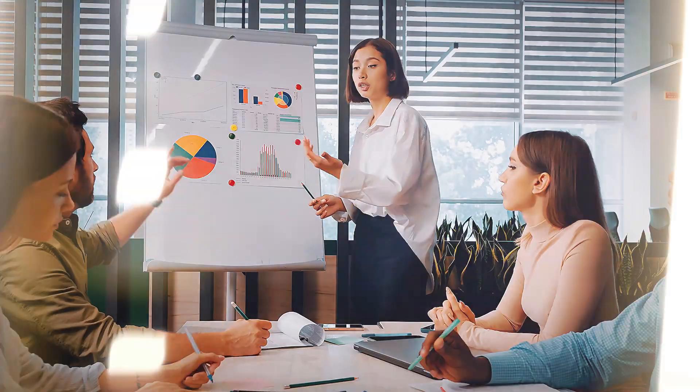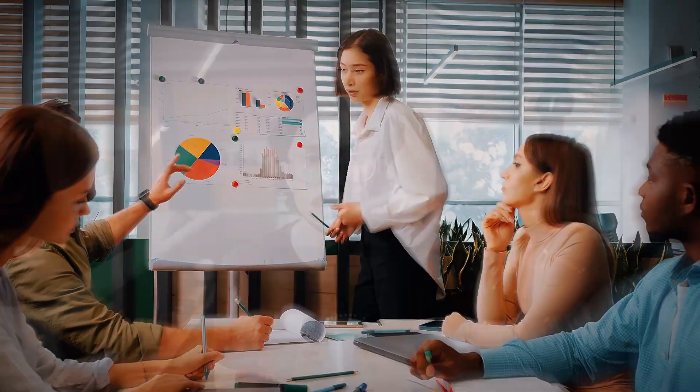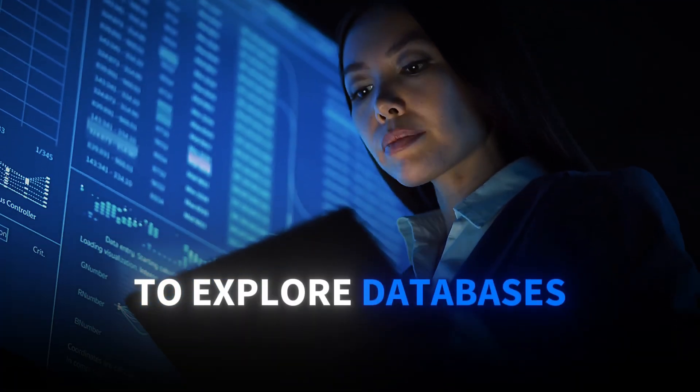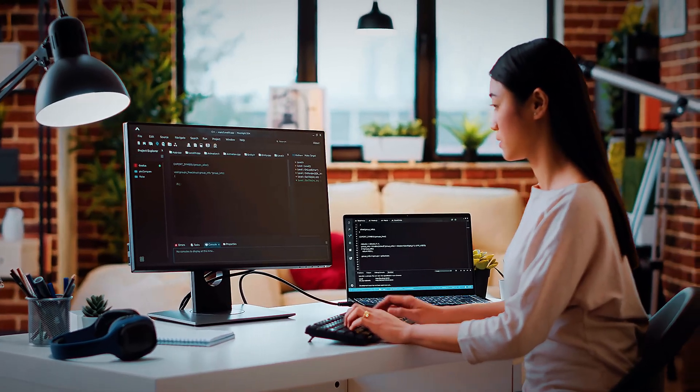Skill 4: Data analysis. Transform data into insights using industry-standard tools. You'll master spreadsheet analytics, write SQL queries to explore databases, and learn how to spot patterns in complex datasets.